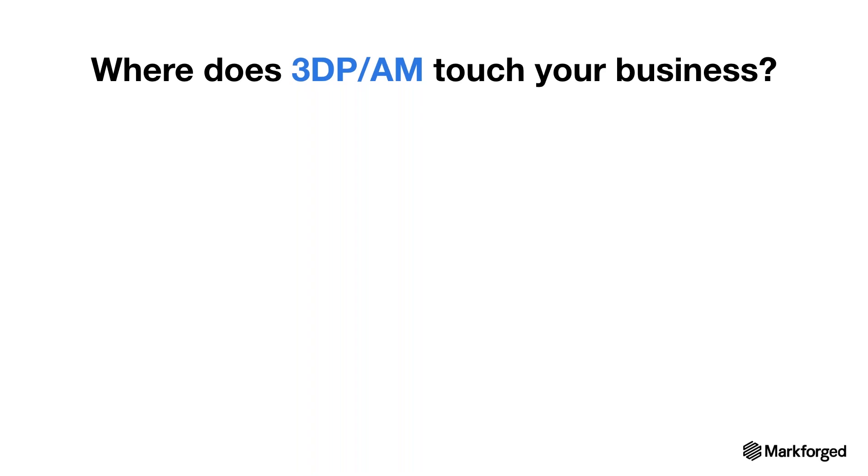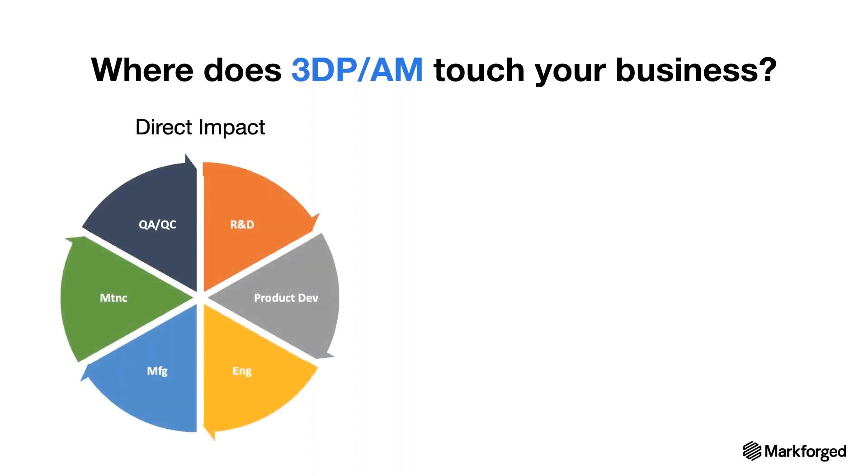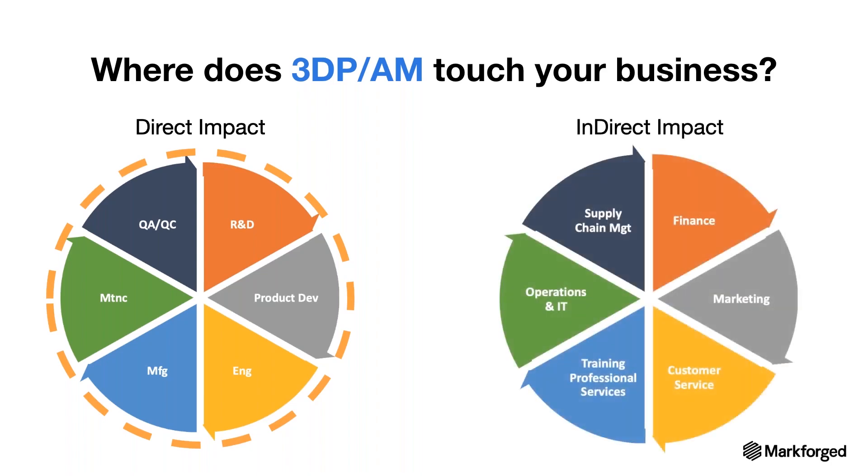Where does 3D printing and additive manufacturing fit in your organization? There are usually two areas. The first is a direct impact area — many companies have an R&D department or innovations lab where they explore new technologies. Success in R&D is quickly adopted by engineering, manufacturing, product development, quality assurance, and maintenance. When companies start adopting additive manufacturing, influence shifts — they see faster ROI and competitive advantages in departments like operations, supply chain, material planning, marketing, and even customer service. There are benefits to each department within your organization for additive.